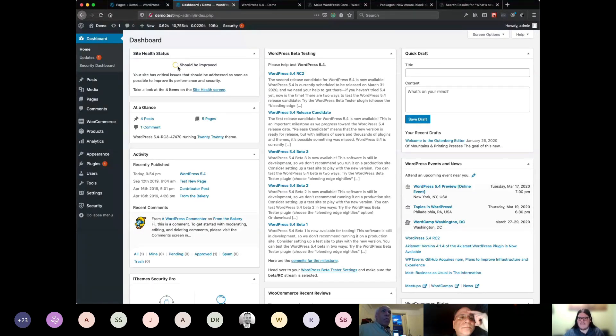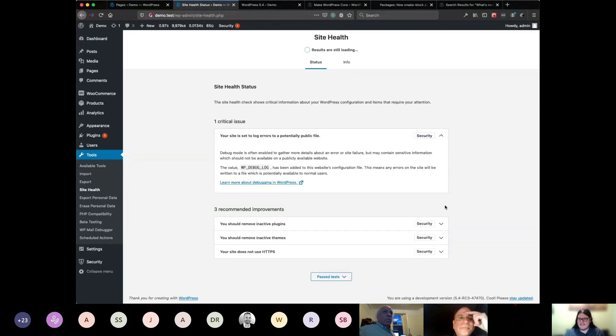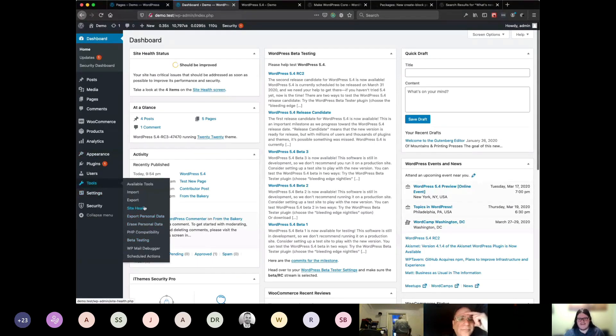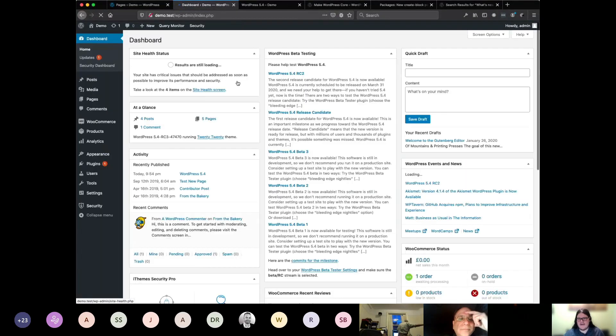So it's saying my score here is a little bit yellow, and it's showing that I have some things I should be improving on my site. It's telling me there are critical issues that should be addressed soon, and to take a look at four items in the Site Health screen. It links me over to the actual Site Health page where I can see all the details. If something changes on your site, you'll see it right here on your dashboard immediately — you don't need to constantly go back and check the Site Health page every day.